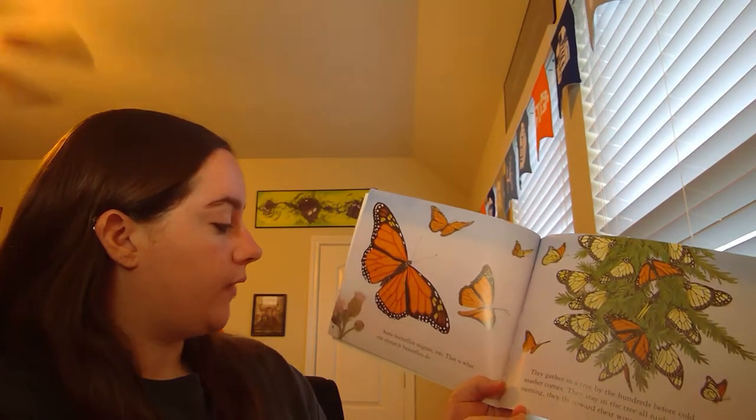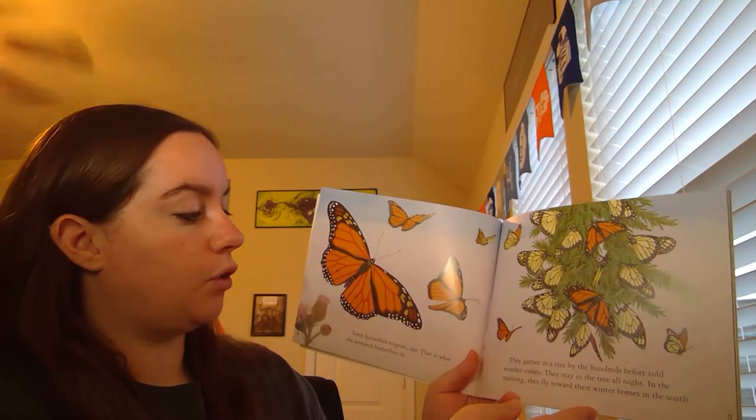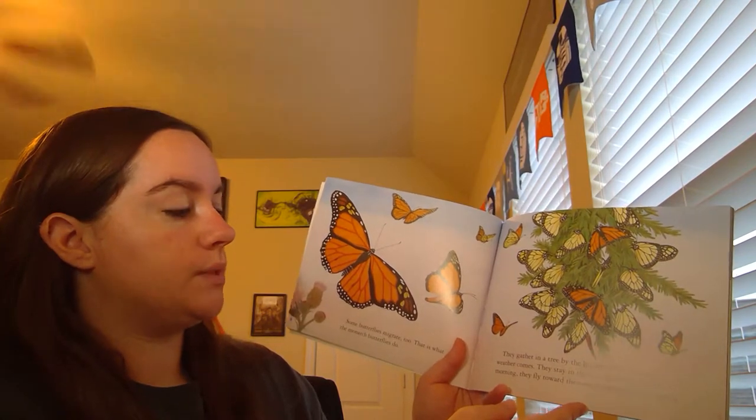Some butterflies migrate too. That is what the monarch butterflies do. They gather in a tree by the hundreds before cold weather comes. They stay in the tree all night. In the morning, they fly toward their winter homes in the south.